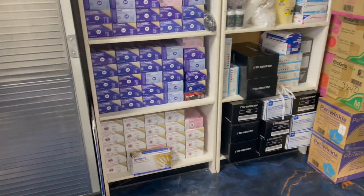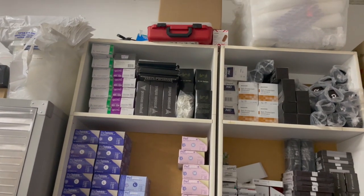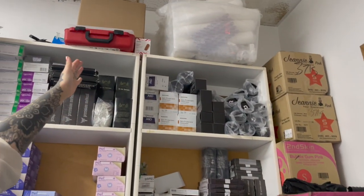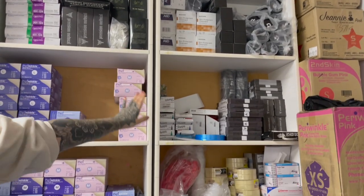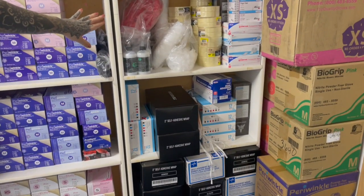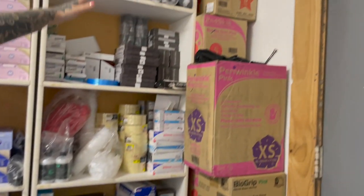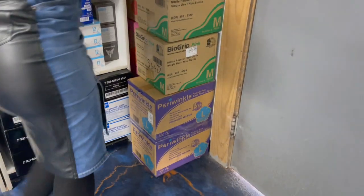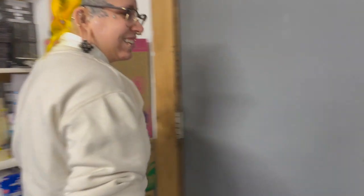Then over here we have the rest of our backstock of gloves from extra large down to extra small. And in this section here we have a bin of rinse cups, our extra ointment for tattoo artists, extra sharpies and machine bags, extra tape and ink caps, extra cohesive wrap, and then the remainder of our backstock of gloves. This is a million dollars right here folks — this is the real wealth.